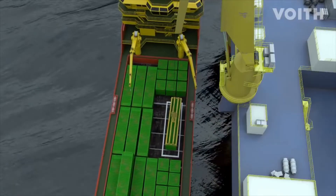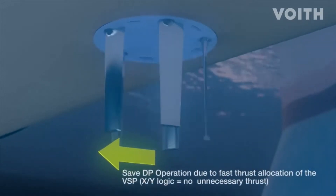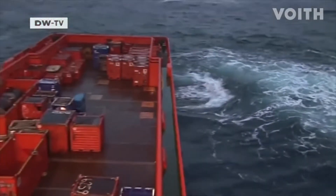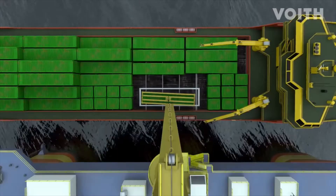Controlled by an electronic DP system, the vessel propulsion systems compensate these adverse influences as fast and as precisely as possible. With their extremely fast thrust distribution based on XY logic, Voith Schneider propellers ensure safe DP operations and eliminate any unnecessary thrust.